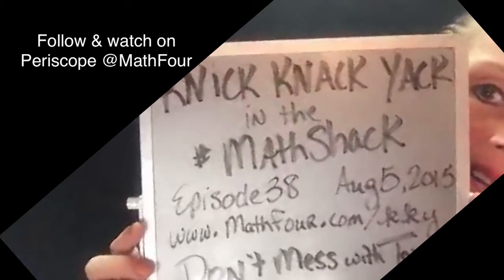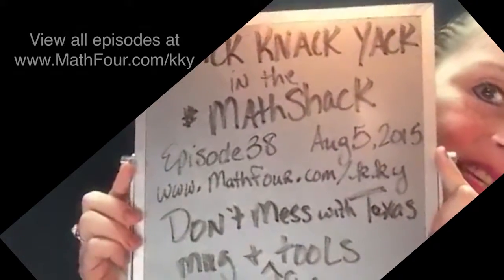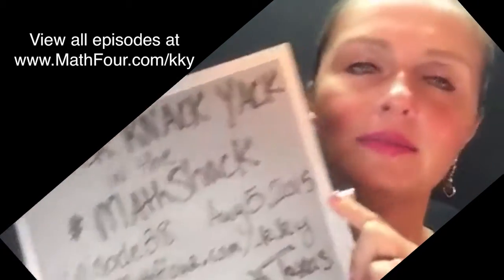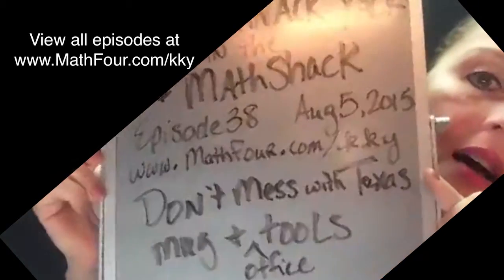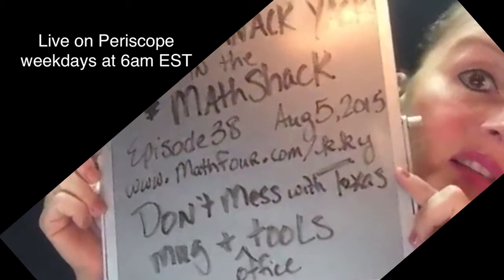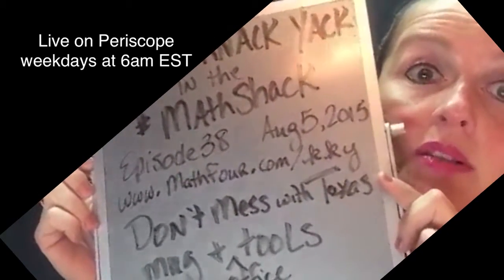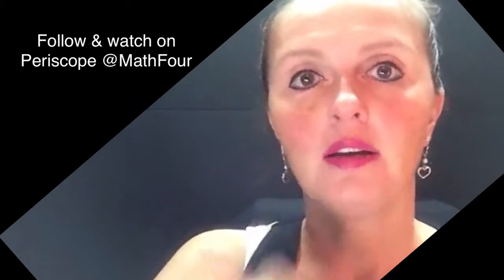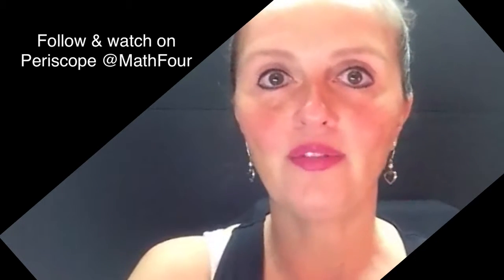This was a rather long Knick-Knack-Yack in the Math Shack, episode 38. It is Wednesday. The Don't Mess With Texas coffee mug with all the random office tools and some not-so-officey tools. I do this every morning at 6 a.m. Make sure to go to math4.com slash KKY and you'll see the Tumblr thing that has all the old videos on it, and soon to be this video. I hope you have a good day and I will see you tomorrow. This is Bon Crowder — I am out.